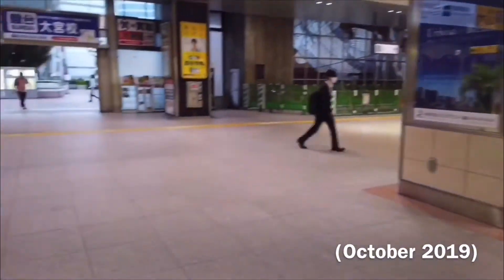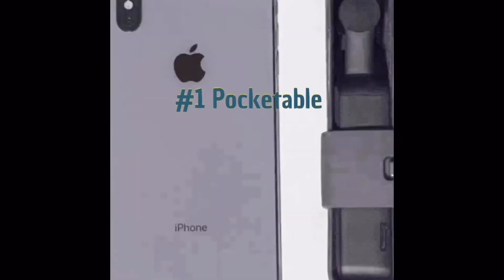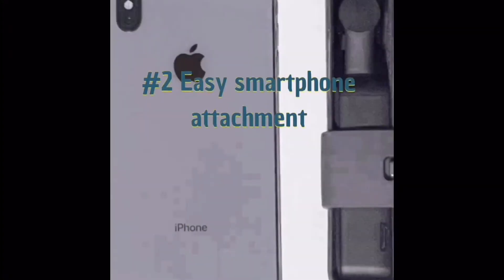Number one: pocketable. Like the name suggests, you can easily fit this in your pocket. It's as big as an iPhone 6 and it actually reminds me of an inhaler if you've seen one.